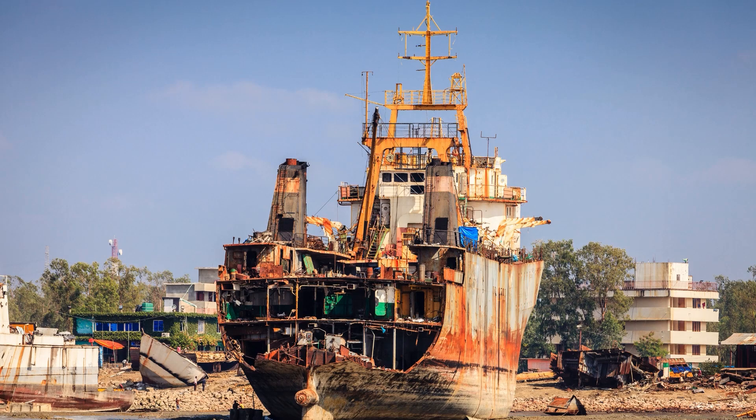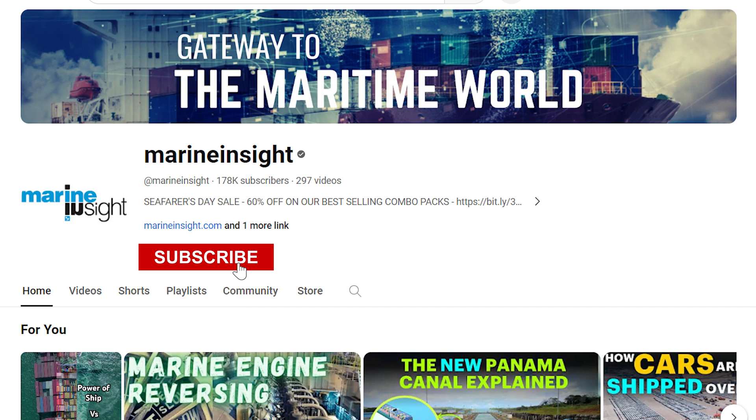Have you ever been involved in a ship scrapping operation? Let us know in the comments. Subscribe to Marine Insight and press the bell icon for more insights into maritime practices.